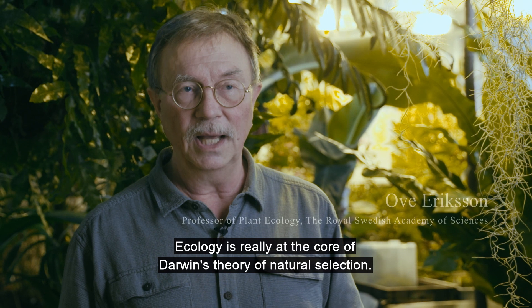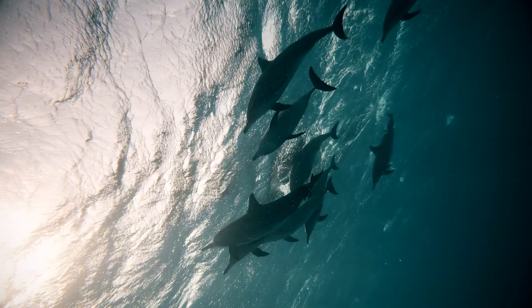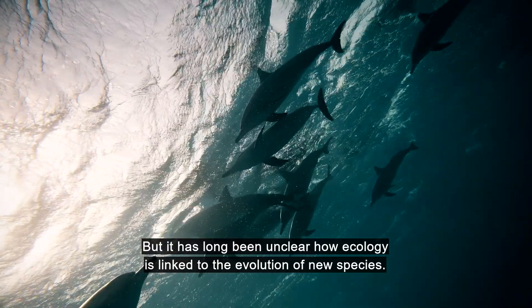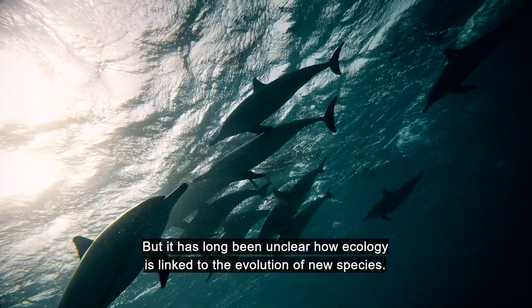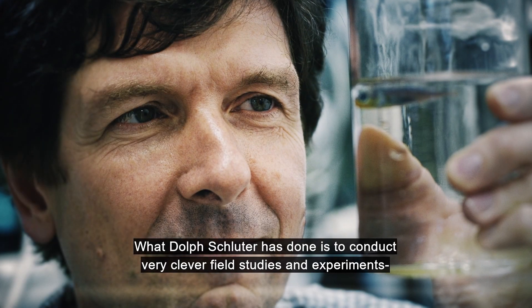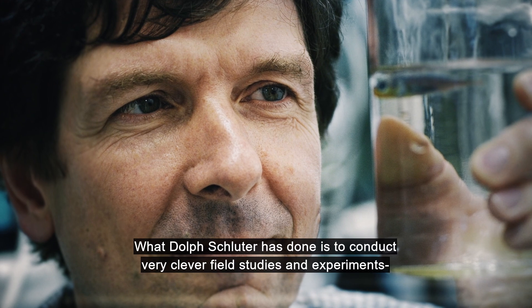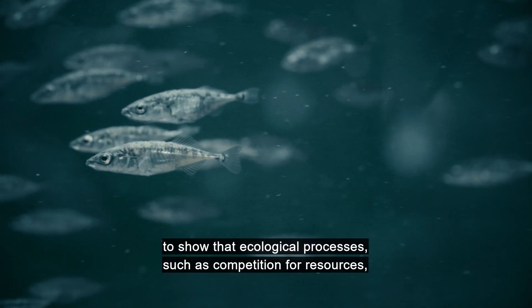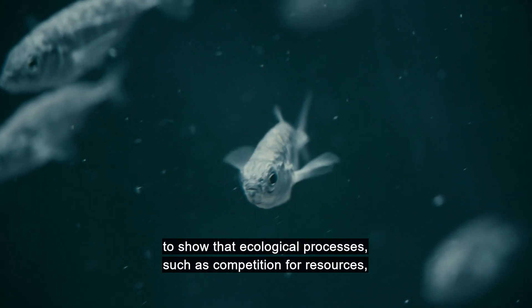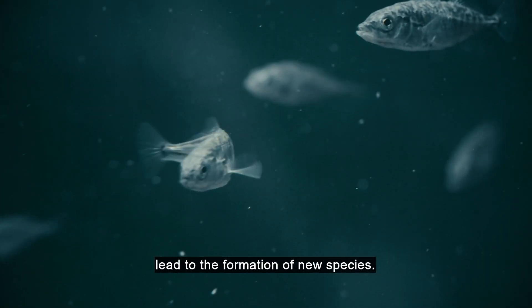Ecology is really at the core of Darwin's theory of natural selection, but it has for long been unclear how ecology links to the evolution of new species. But what Dolph Schluter has done is that he has conducted very clever field studies and experiments showing that ecological processes, such as competition for resources, lead to the formation of new species.